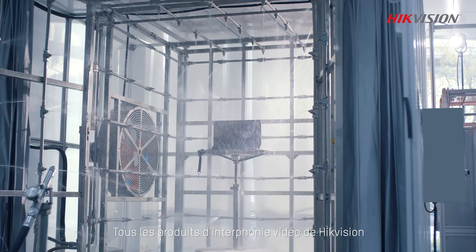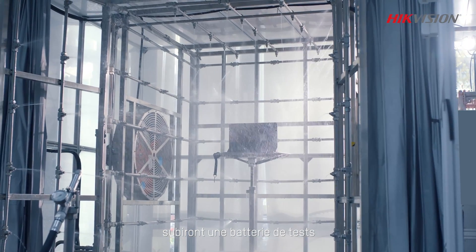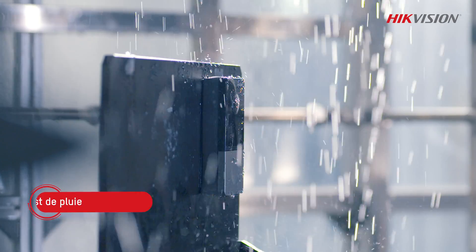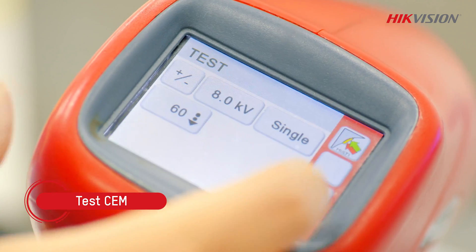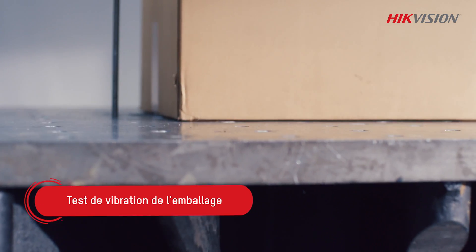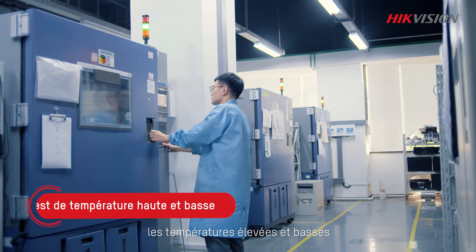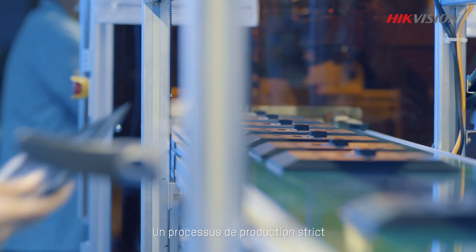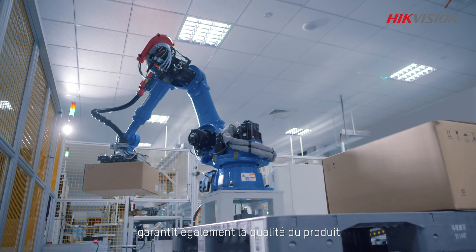We are dedicated to creating reliable and high-quality products. All HydeVision's video intercom products undergo a number of tests at HydeVision Test Center, such as ring, EMC, packaging vibration, high and low temperatures, and others to ensure stability and reliability.